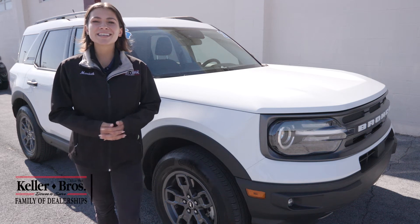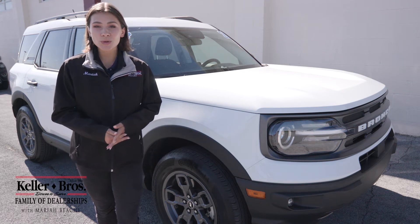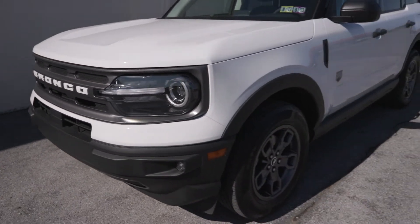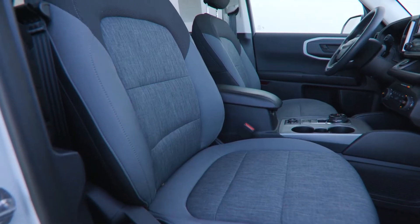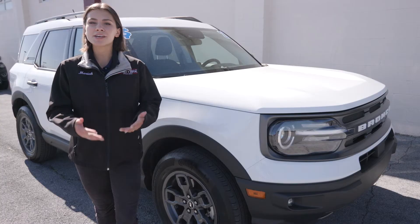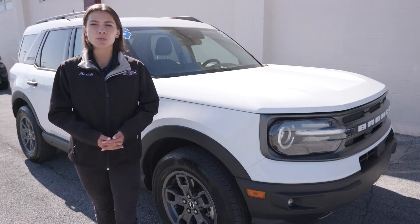Hi, Mariah here with Keller Brothers. Here today looking at this 2021 Ford Bronco Sport, the Big Bend trim. It's the Oxford White exterior color with the medium dark slate interior. You have less than 20,000 miles with this vehicle, a clean Carfax, no accidents or damage reported.